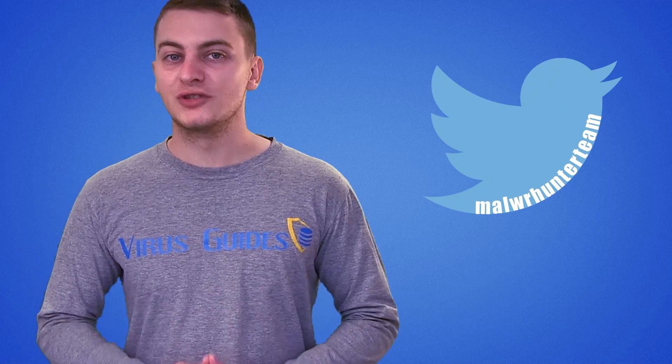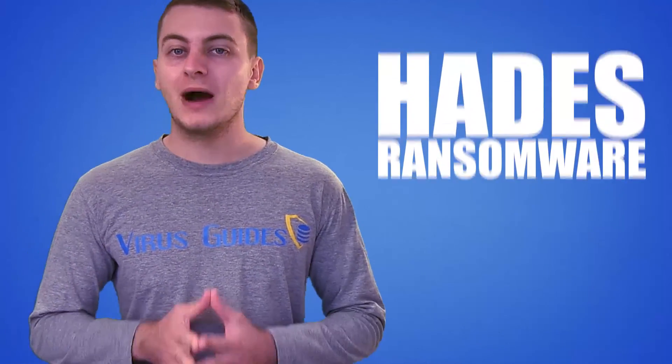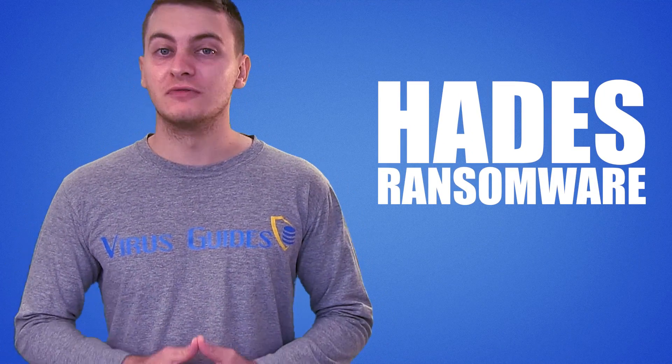We made a video about Wildfire and how to decrypt it, but now, according to MalwareHunterTeam, a new version of it by the name Hades Ransomware has been released.